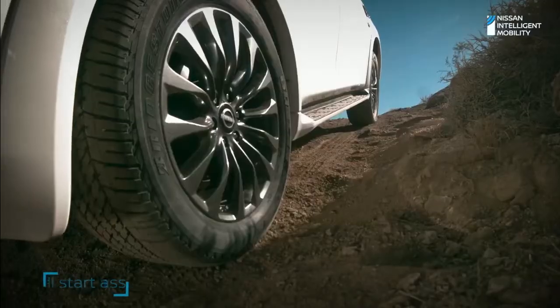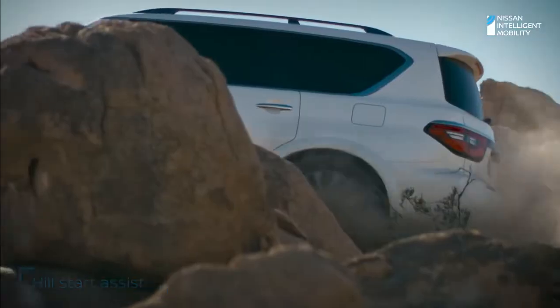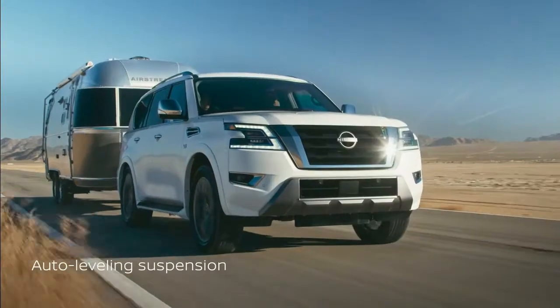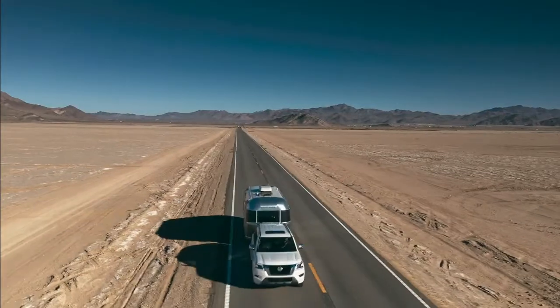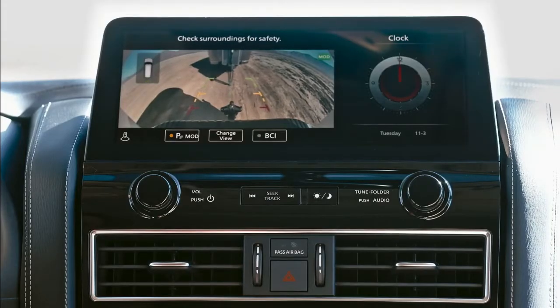Steep hill climb — Armada has tech to make it easier. Towing and off-roading, Armada loves both. When you want to tow bigger boats, bigger trailers, you'll make it look easy.